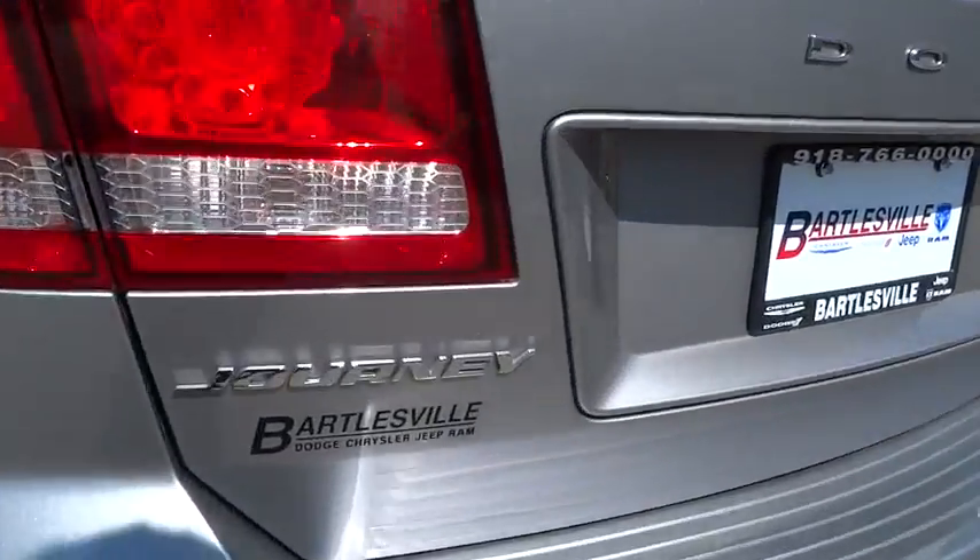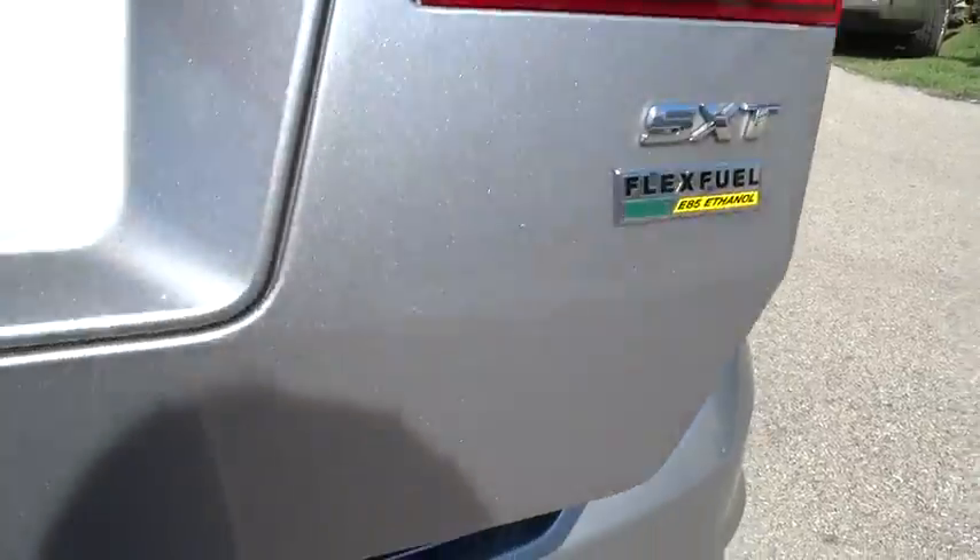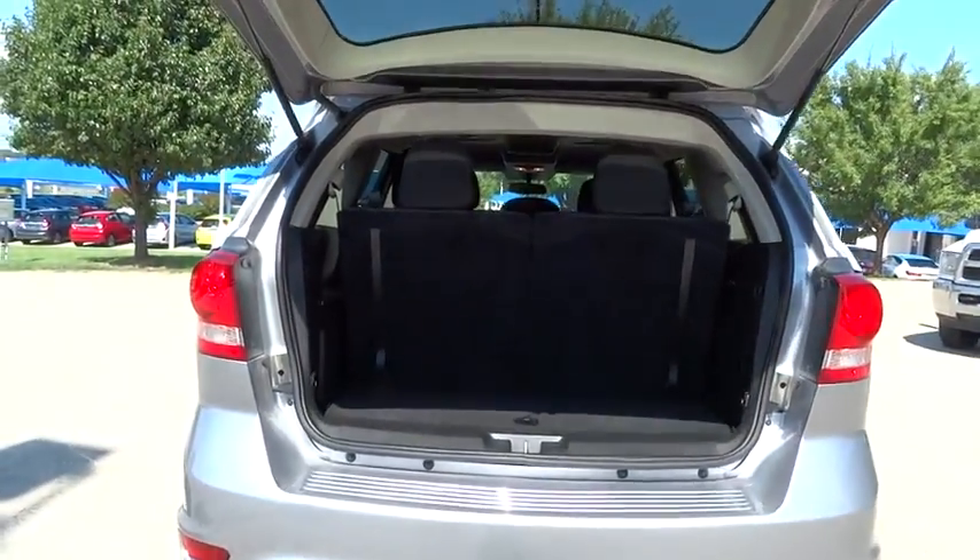This vehicle has less than 30,000 miles. Here are some of this vehicle's great options: third-row seat, keyless entry, driver lumbar.